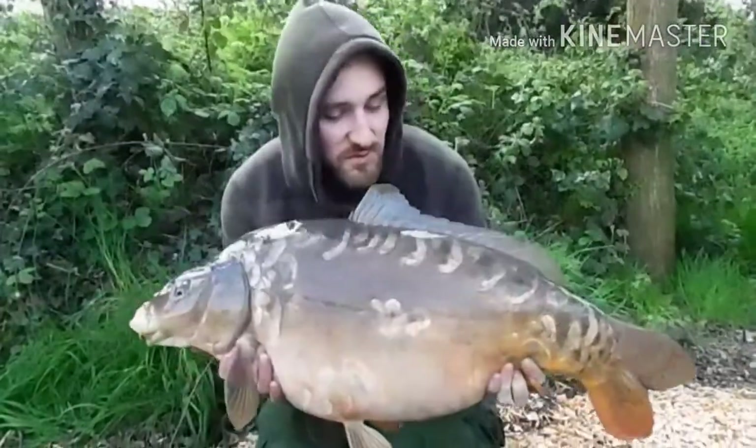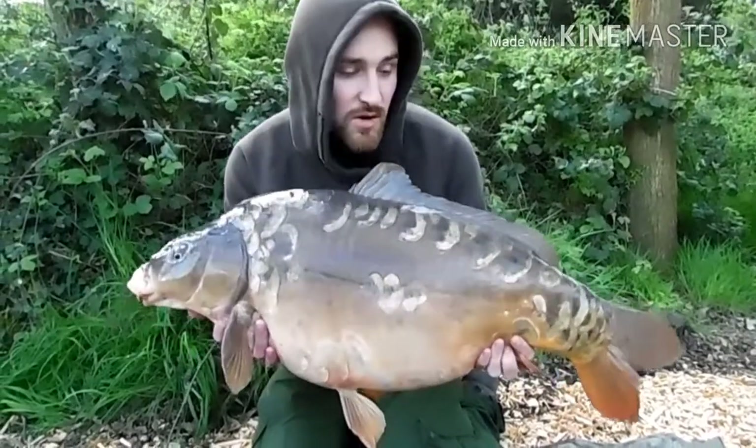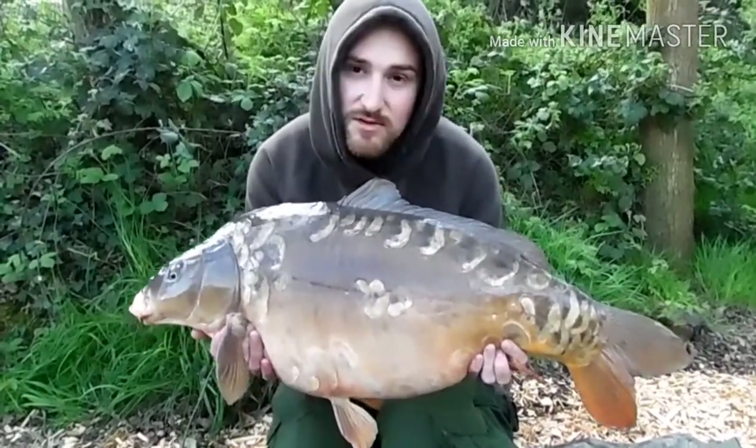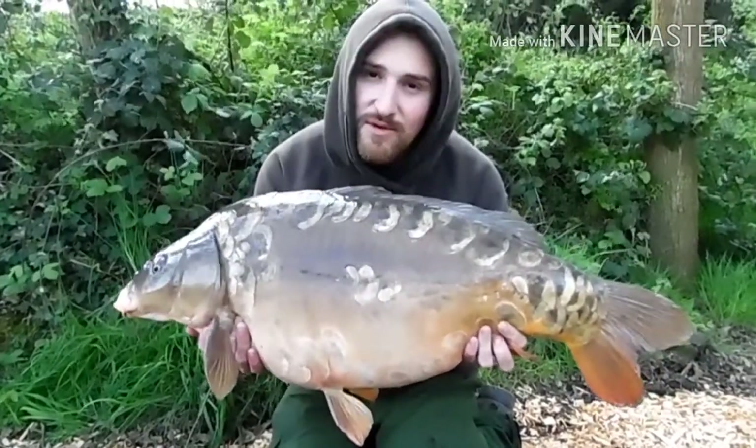We've just had this 26lb mirror — this was the first one I've had today but I lost one on the night as well. All the bites have come from the margin rod, and one's just ripped off as well. A nice little scaly one too, so let's get that one back and then get that one out for the cameras as well.